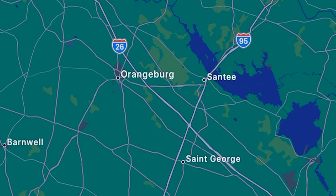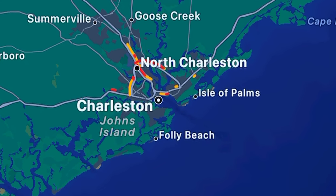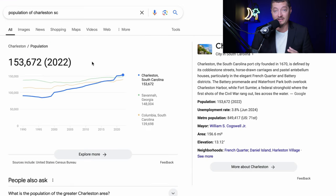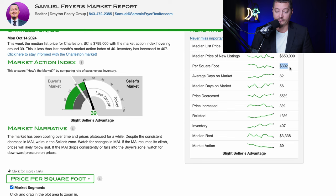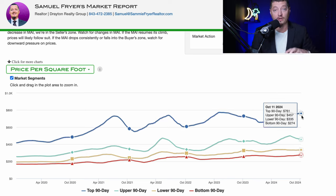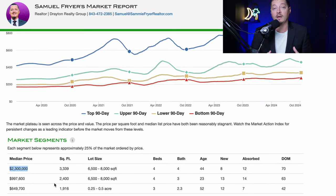Moving south, let's take a look at Charleston, South Carolina — a beautiful historic city and also the most expensive place in the state to move to. Charleston has a population of 153,000 plus, with homes coming in at an average of $392 per square foot. The range is pretty vast: the bottom market segment is $274 per square foot, already more expensive than anything else we've looked at, while the top market segment averages $761 per square foot — multimillion dollar homes.